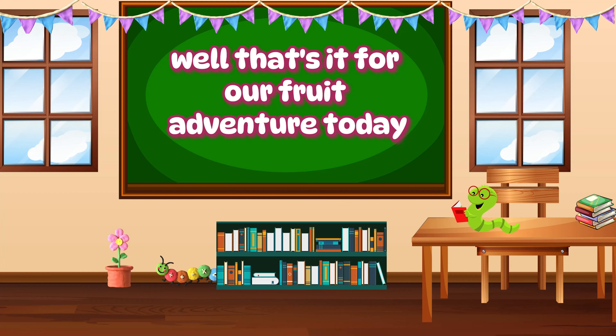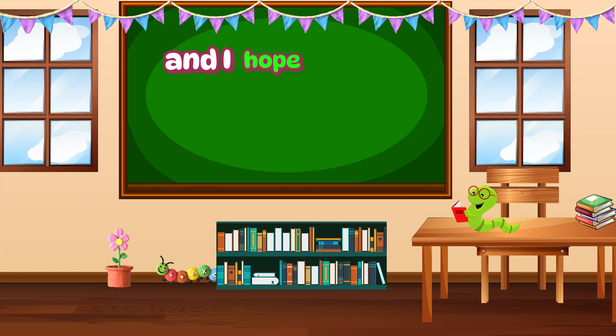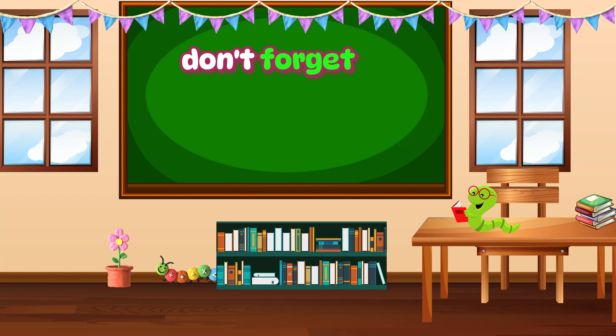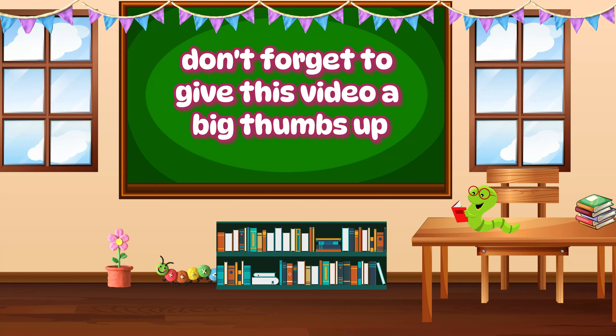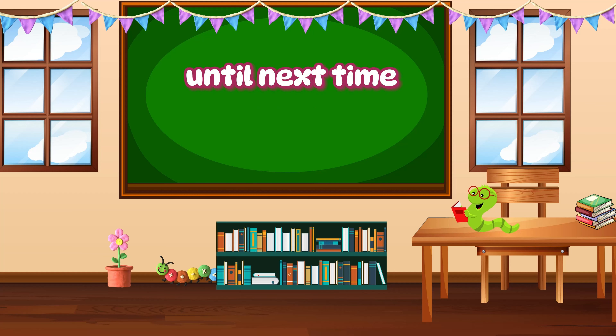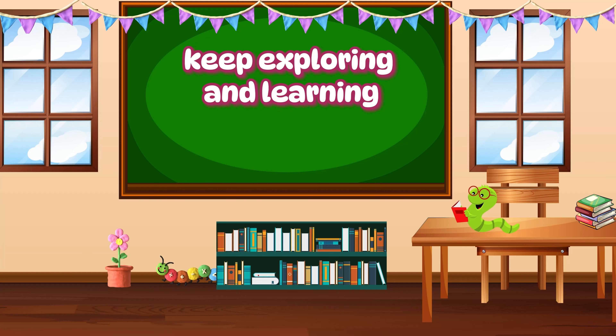Well, that's it for our fruit adventure today. I had a blast, and I hope you did too. If you enjoyed learning about these tasty treats, don't forget to give this video a big thumbs up and subscribe to our channel for more exciting adventures. Until next time, keep exploring and learning. Bye, little friends.